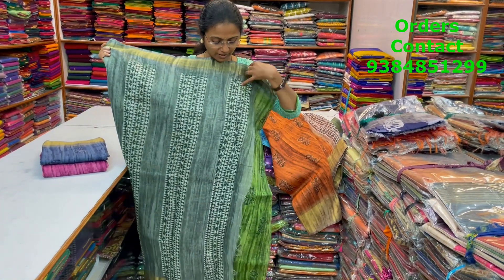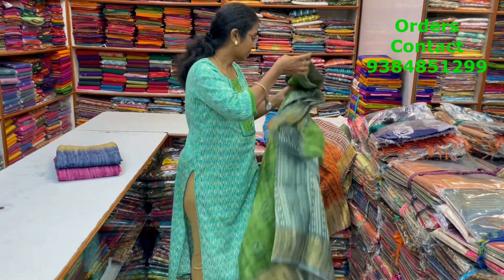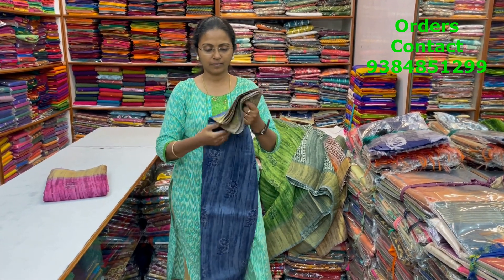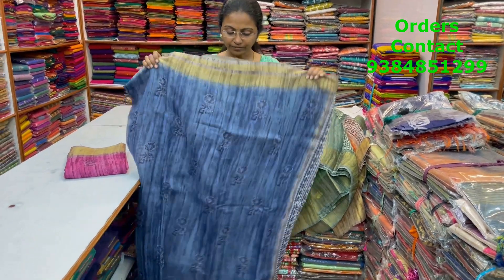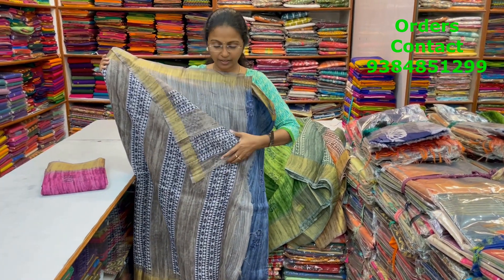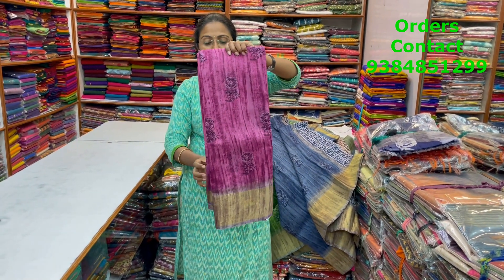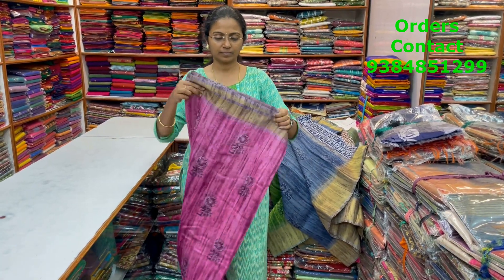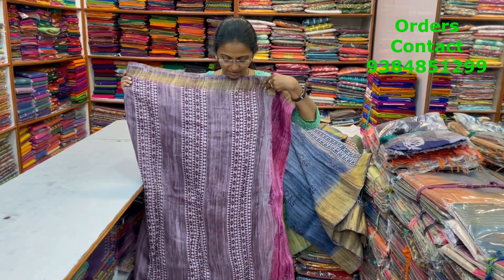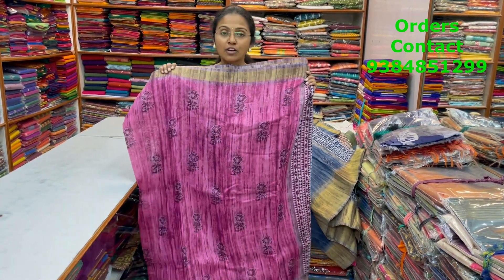The pallu of the saree is included and the blouse for this saree is included. The next color in the same pattern is going to be a dark grey combination. This is the body of the saree and the pallu is included. The blouse for this saree is included and the price of this saree is 530.